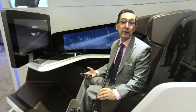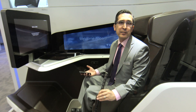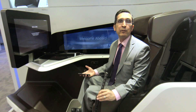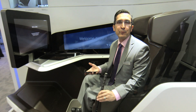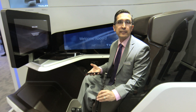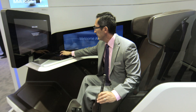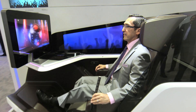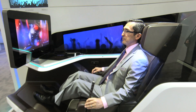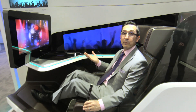TALUS is about fun and we really focus on the passenger experience. Our innovation team decided to create a 'party mode.' I'm going to pair my device and the seat now knows I am in party mode. I now have my mirror ball, my dancing friends — I am in party mode.